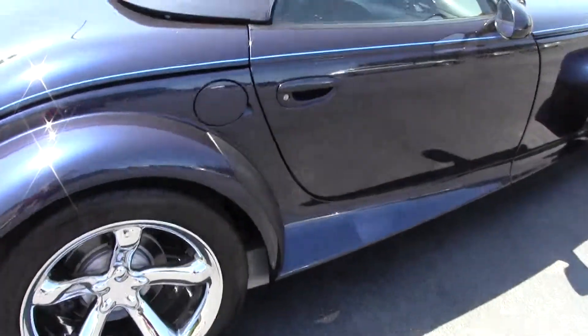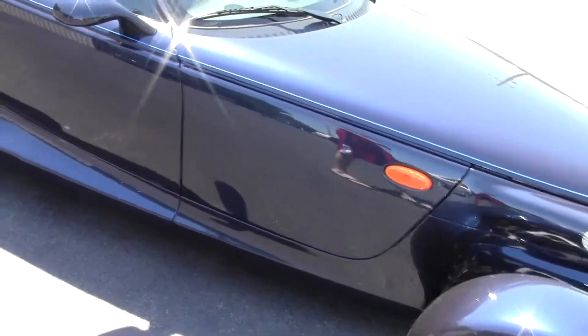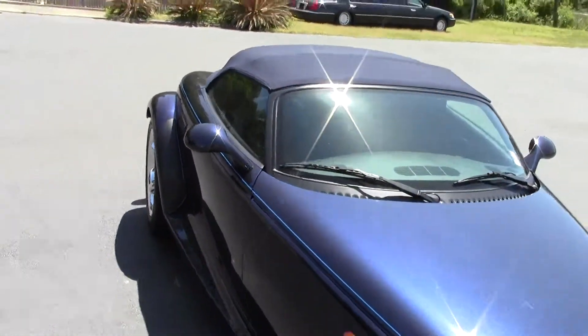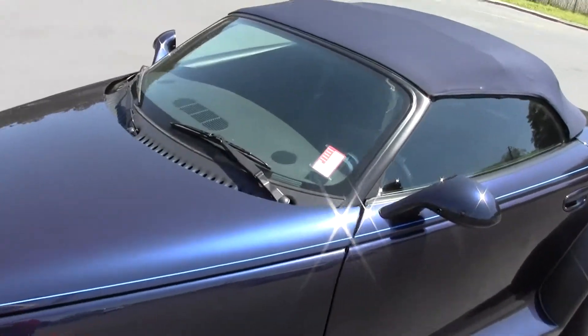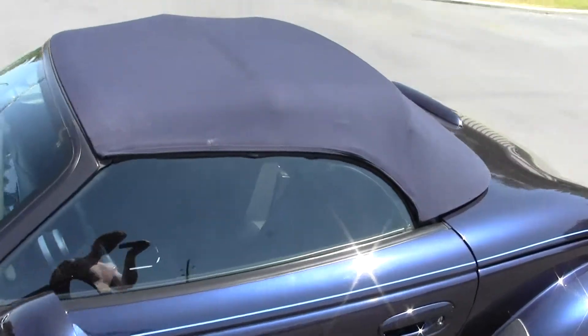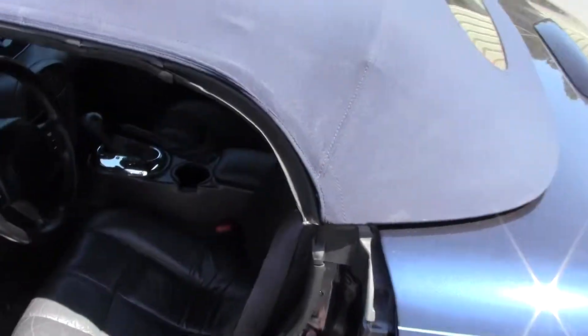Body is in perfect condition — only 9800 original miles. Dark blue soft top, also in flawless condition. The vehicle has been garaged its entire life.